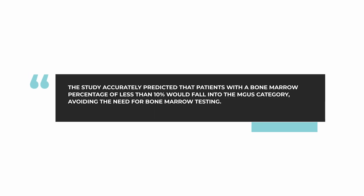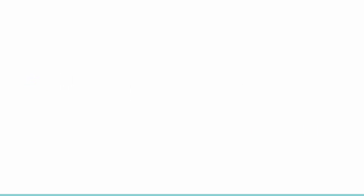They took simple blood tests looking at the type of the myeloma, the level of the free light chain test, the level of the myeloma protein, and also the level of the normal immunoglobulins — IgG, IgA, and IgM. Using these simple blood tests, they were able to predict very accurately that if a bone marrow test was performed, the percentage would be less than 10 percent, and so the patient would fall solidly into the MGUS category. This means that just using these simple blood tests, bone marrow testing can be avoided, which is great for the patient.